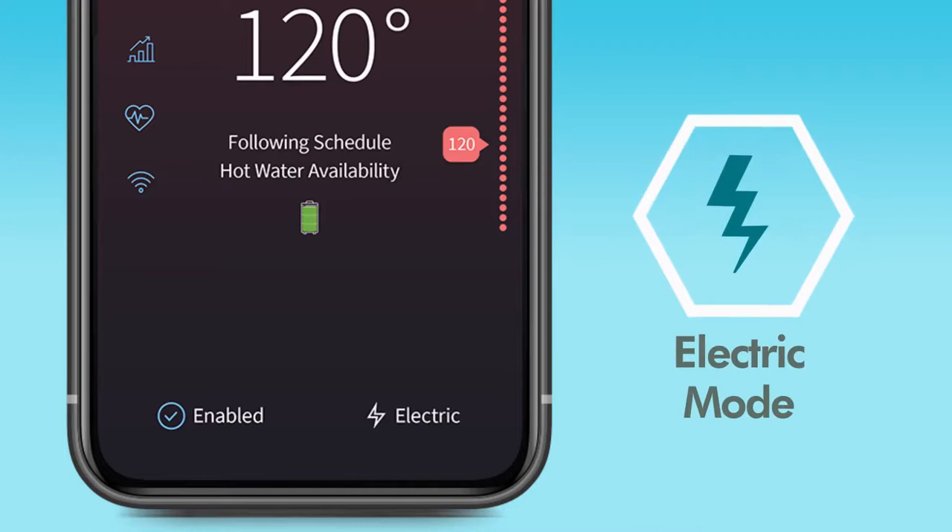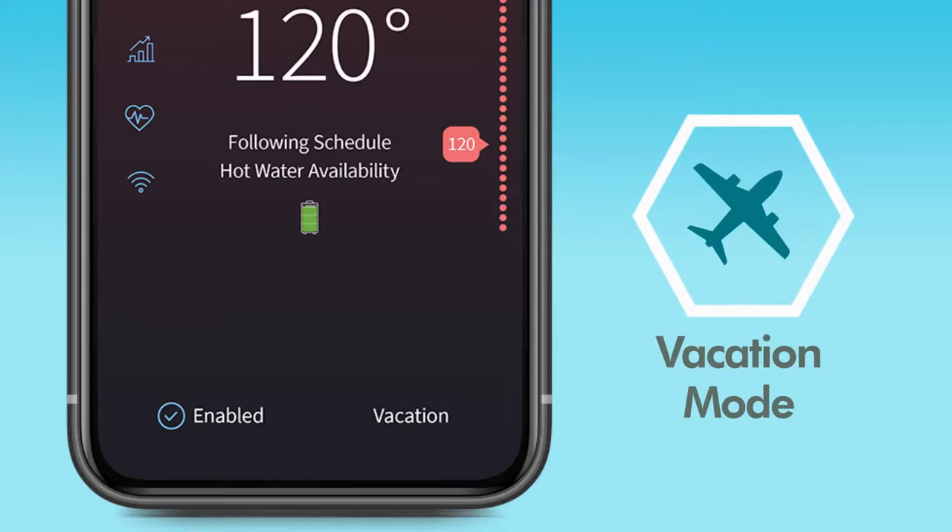Additional modes include Electric Only, which operates like a standard electric water heater, and Vacation Mode, which keeps the water at a low temperature to save energy while the homeowner is away.